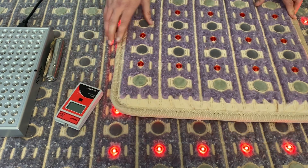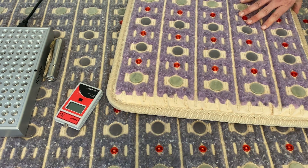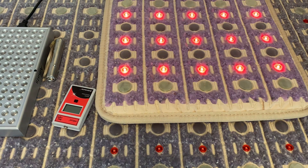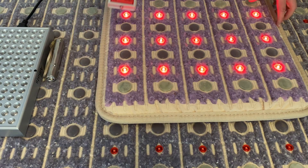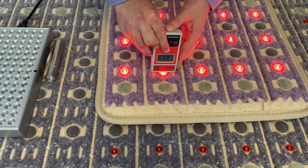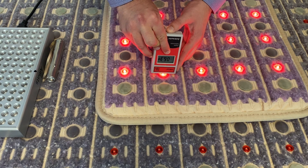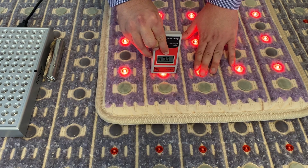Next we're testing one of our smaller mats. This little pad has fewer lights, so they're actually a bit more intense. You can already visually see they are stronger lights, and on the meter we're getting over 5 milliwatts per centimeter squared — peaking around 6, sometimes 7, depending on positioning. There's quite a bit more intensity here.